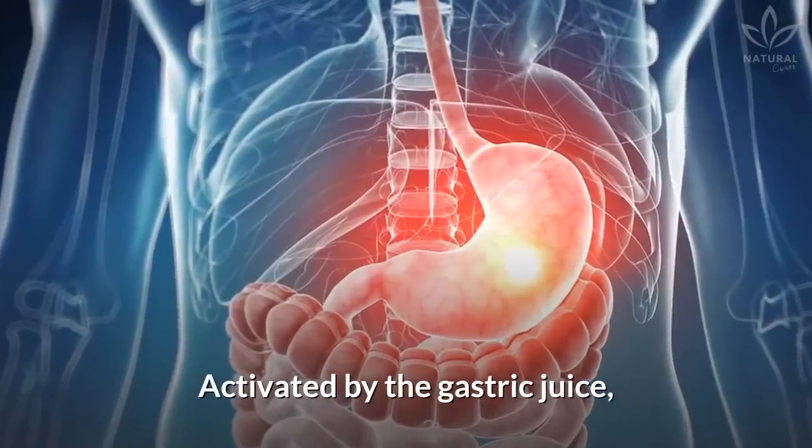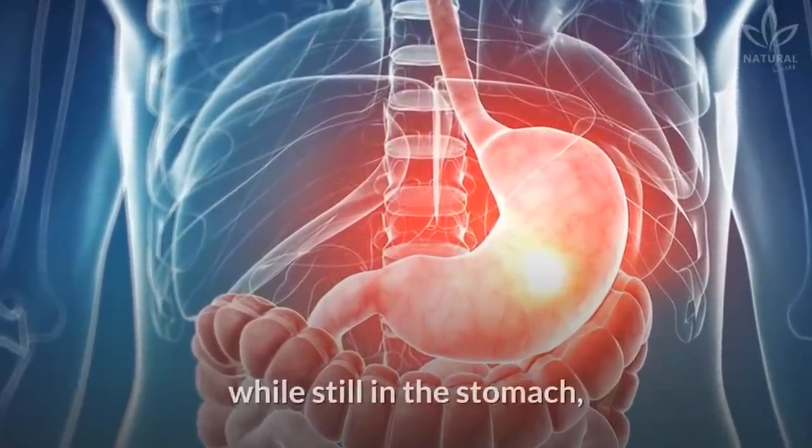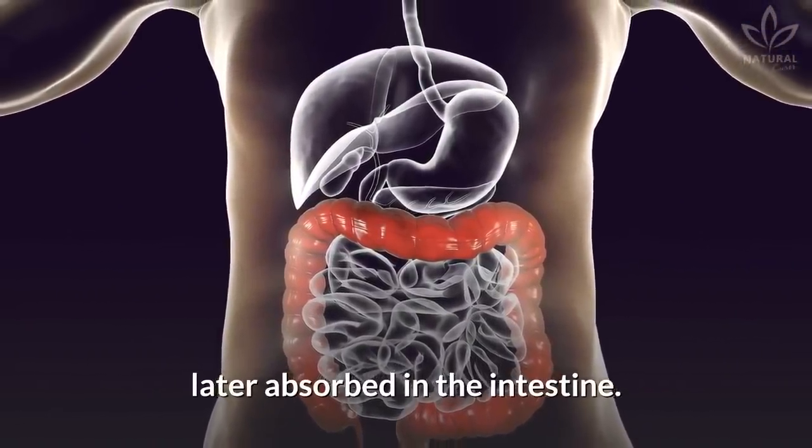Pepsin: Activated by the gastric juice, it acts in the breakdown of some peptidic bonds while still in the stomach, releasing smaller molecules that will be later absorbed in the intestine.